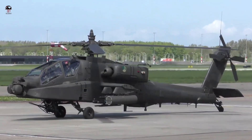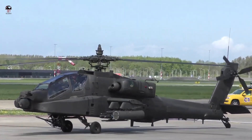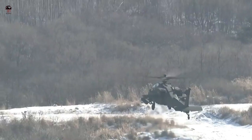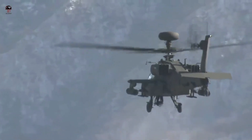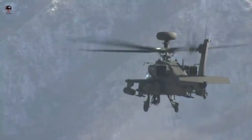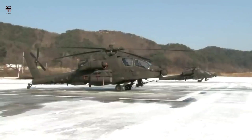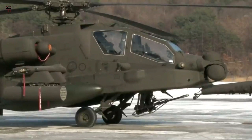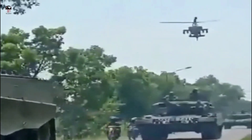Export countries include Egypt, Greece, Israel, India, Singapore, the Netherlands, Japan, Saudi Arabia, Qatar, the United Arab Emirates, and the UK. The Boeing AH-64 Apache is an American twin turboshaft attack helicopter with a tailwheel-type landing gear and a tandem cockpit for a crew of two. It features a nose-mounted sensor suite for target acquisition and night vision systems, and is armed with a 30mm M230 chain gun carried between the main landing gear.